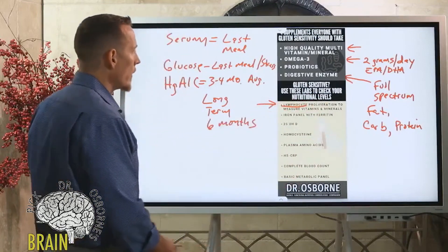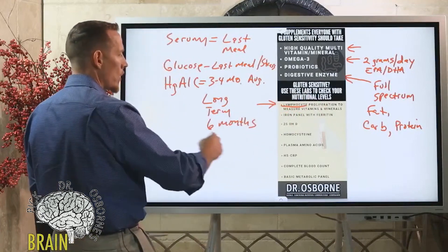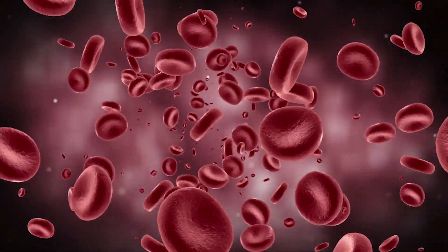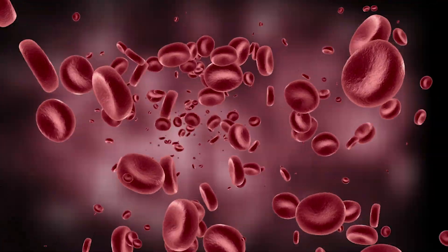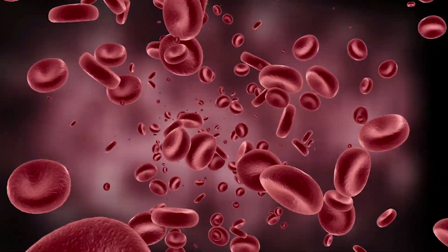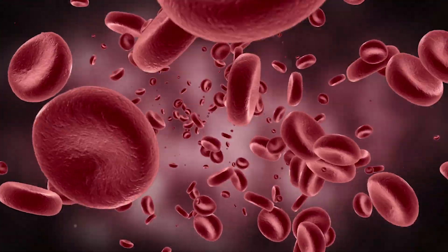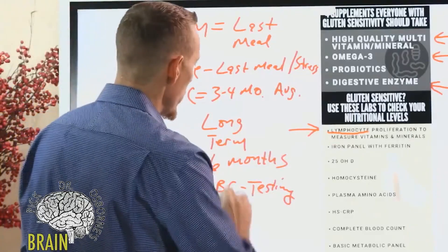So, lymphocyte proliferation helps you measure vitamins and minerals over the long term — six months. Some doctors also use RBC testing. RBC stands for red blood cells. Just like you can look at blood sugar averages in red blood cells — which is what a hemoglobin A1C test is — you can also look at nutrients in red blood cells. This is definitely more accurate than serum, but nothing is more accurate than lymphocyte proliferation.